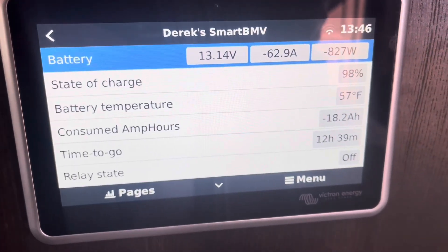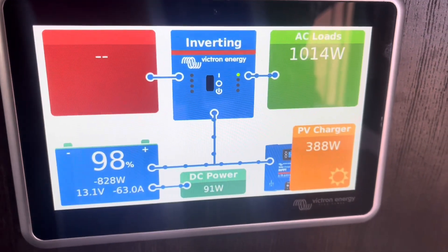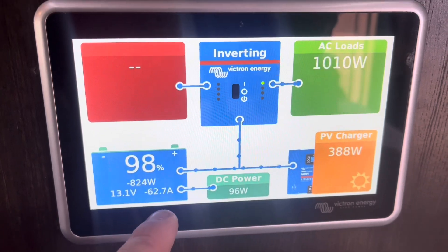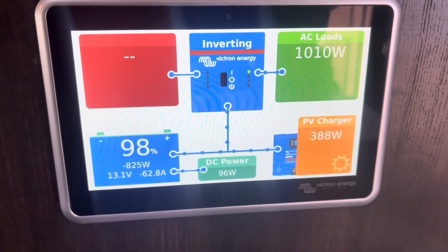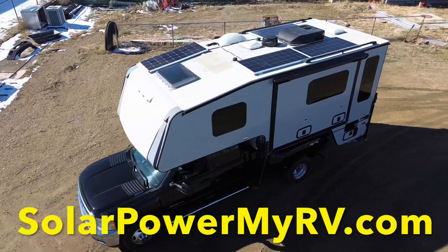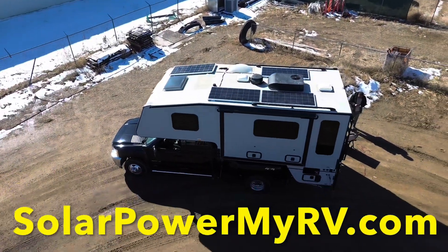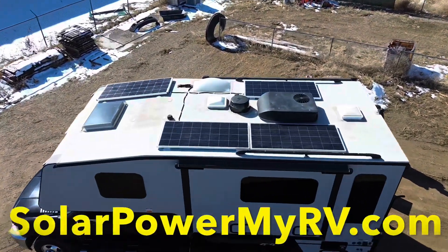So there you go — this is definitely a Cadillac system. It has all the extra features and automations: the solar does its own thing, the alternator does its own thing, the generator does its own thing, and the inverter does its own thing. The only thing you have to do is monitor it and go out there and use it. If you're ready to escape the crowded campgrounds and enjoy your camper in nature, visit us at solopowermyrv.com and fill out the free quote form to get a free estimate.